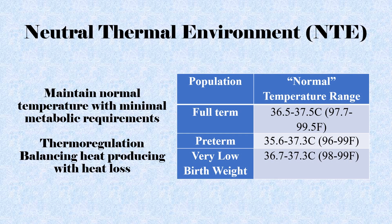A neutral thermal environment is a state where the infant is able to maintain a normal temperature with minimal metabolic demands. Thermoregulation is the homeostatic process to maintain a steady body temperature despite changes in external conditions — this is a balancing act between heat generation, called thermogenesis, and methods of heat loss.